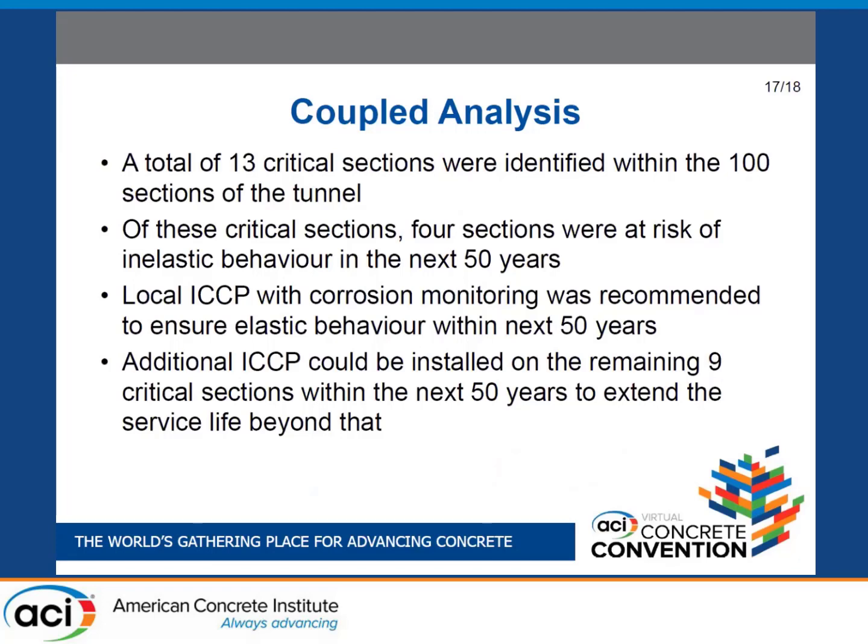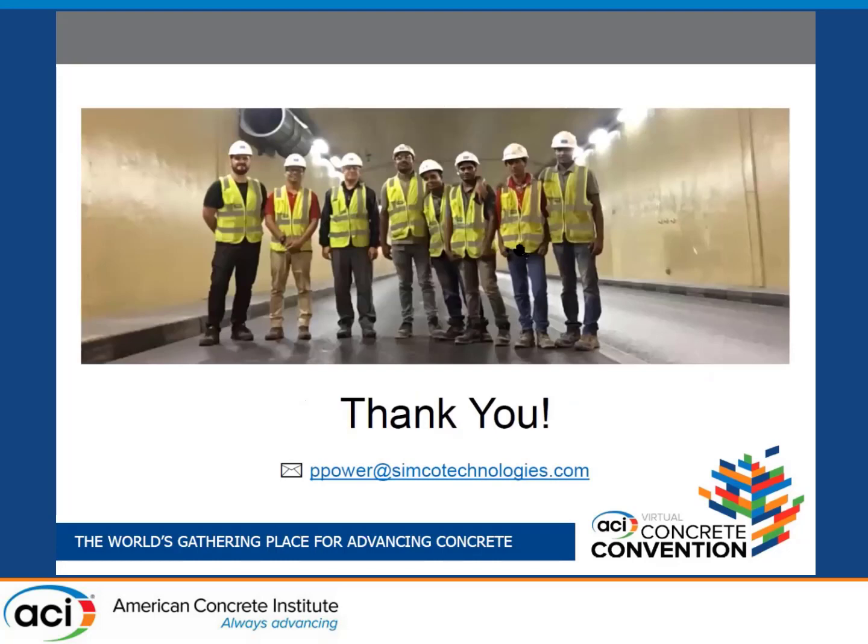This process took a very long time, but in the end we were able to narrow down from 100 sections — each roughly 30 feet in length — to 13 critical sections. Of those, we determined that four were at risk of inelastic behavior within the next 50 years. We then looked at different intervention options, and the most reliable solution was local impressed current cathodic protection (ICCP). The good news is it does not need to be installed right away — it can be installed progressively. The plan is to install it now on the four most critical sections, then extend to the remaining nine critical sections if the goal is to extend the service life beyond 50 years.